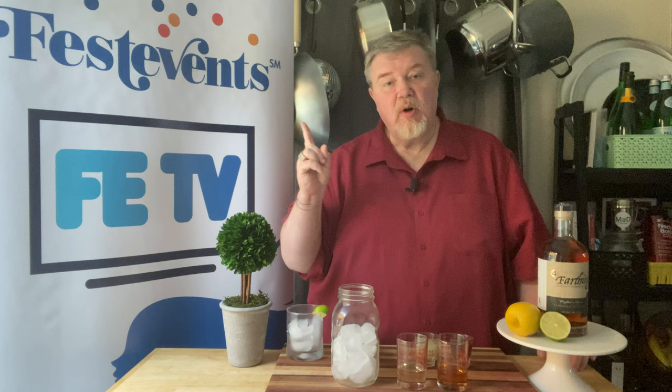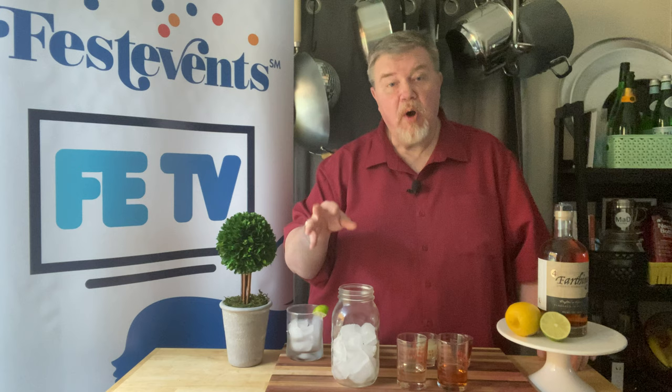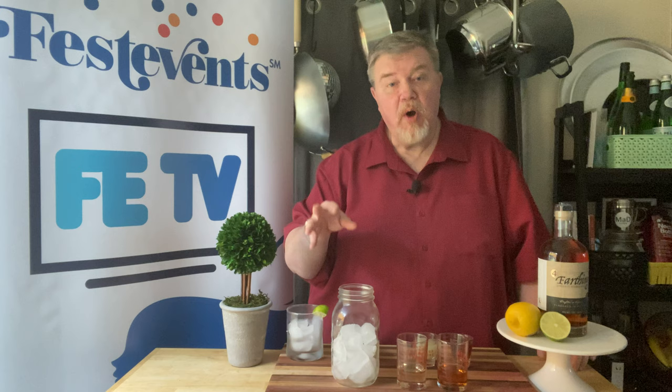We've got more videos that promote Fest events and the Harbor Fest along with FETV. We're doing a classic crab dip — you can see the video there. And we also have a recipe for a fried oyster po' boy, which I think this drink would be perfect with. So why don't we go ahead and get started?